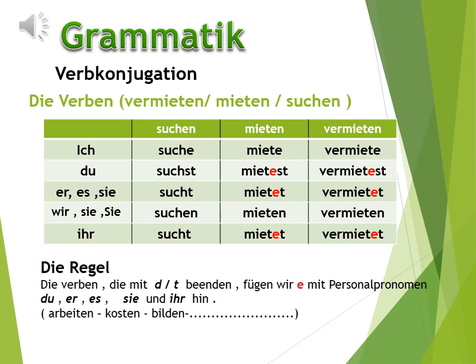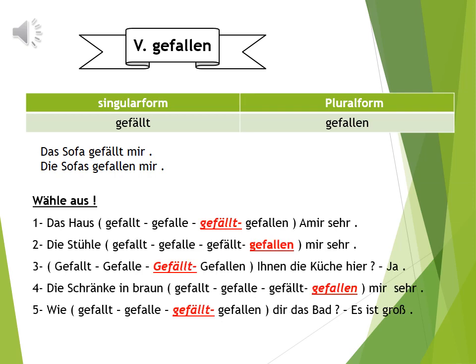Gefallen ist ein Verb. Und hier gibt es zwei Formen von gefallen: Singular und Plural. Und hier äußern wir uns über die Sachen, die uns gefallen. Zum Beispiel: Das Sofa gefällt mir. Die Sofas gefallen mir.